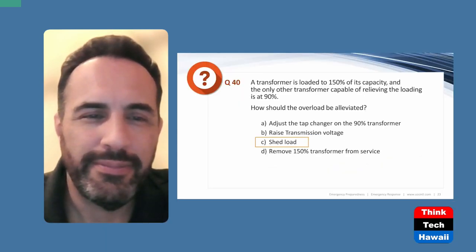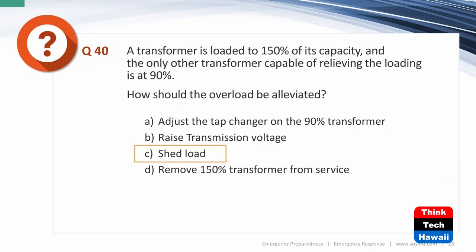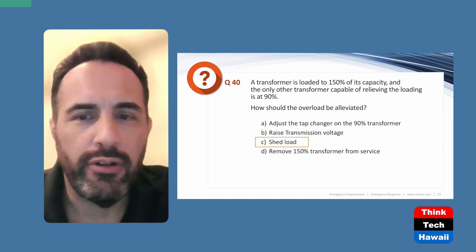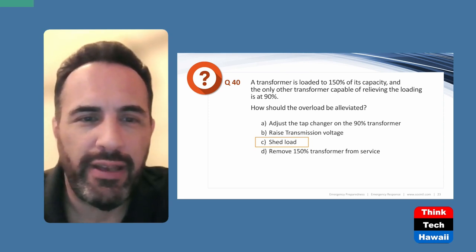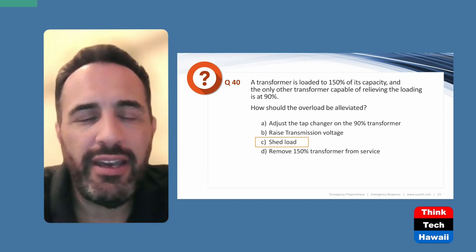Here we have a question typical of the NERC exam. A transformer is loaded to 150% of its capacity — already a bad sign. The only other transformer capable of relieving the loading is at 90%. Even if you share the load between the two, say 120% and 120%, you're still overloaded by 20%. Depending on your company policies, how should the overload be alleviated? The answer is: shed load.